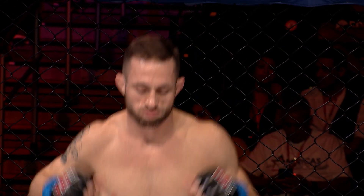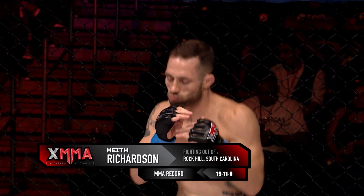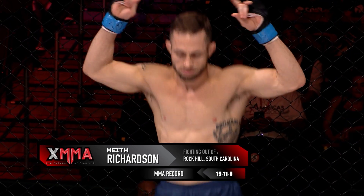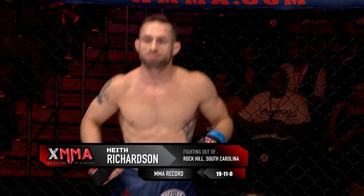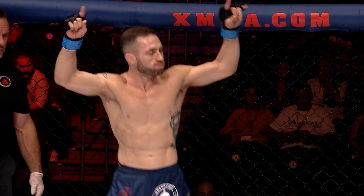First, fighting out of the blue corner. He stands five feet six inches tall, weighing in at 142.4 pounds. He holds a professional record of 19 wins, 11 losses, and he fights out of Rock Hill, South Carolina. Introducing Keith 'The Rock Star' Richardson.